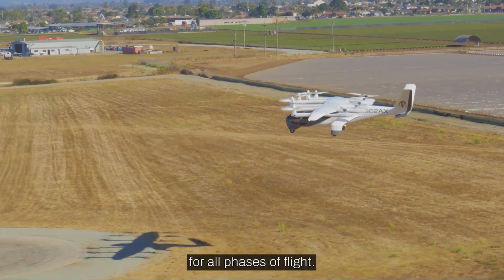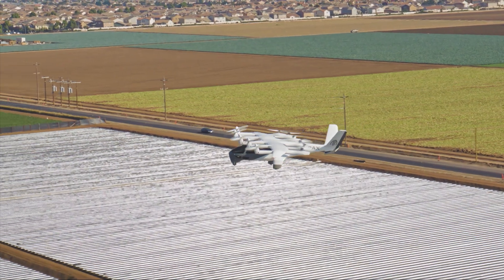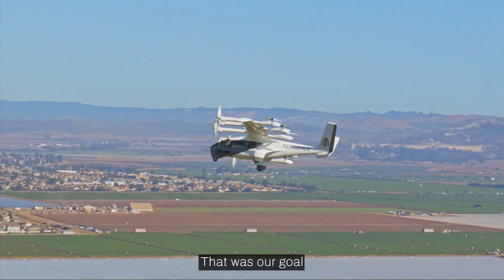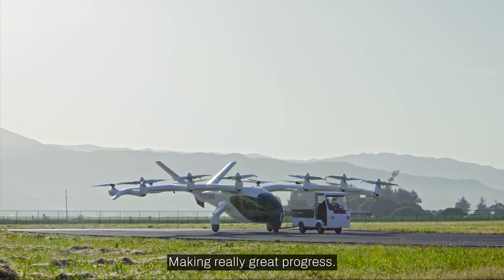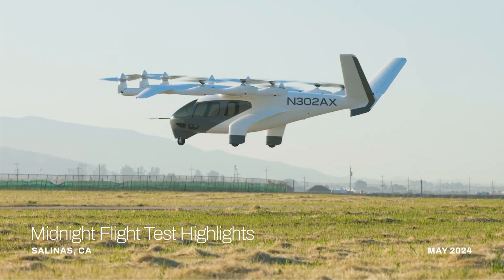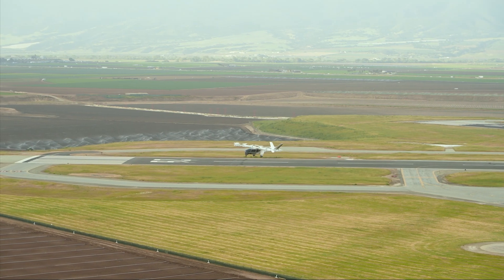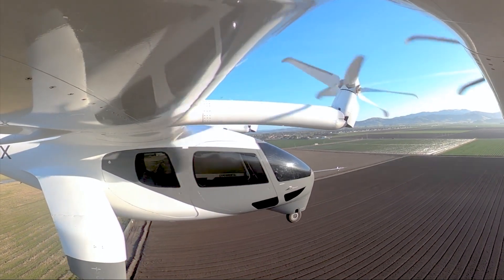Archer isn't just building an aircraft — it's building an entire transportation network. The company is on a clear path to going commercial, having recently received its final airworthiness criteria from the FAA. With plans to launch air taxi services with partners like United Airlines and a target for full FAA-type certification by late 2025, Archer is closer than ever to making urban air mobility a daily reality. The Archer Midnight is more than just a flying vehicle — it's the blueprint for the future of transportation.